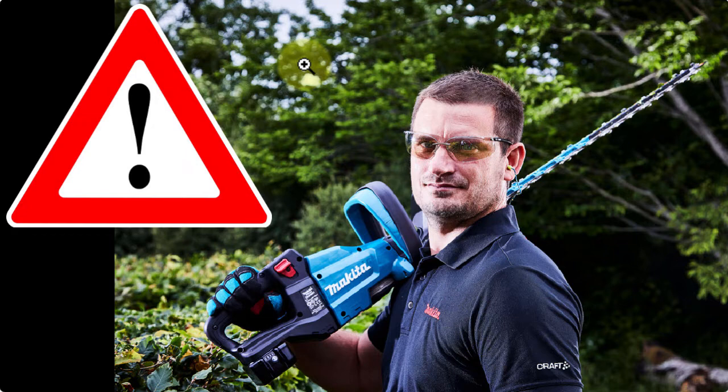I want to caution you: never wear the blade of your hedge trimmer next to your neck. The same goes for your chainsaw — never put your chainsaw against your neck. I don't know why Makita put a picture of this guy with a blade on his neck on the website, but I just wanted to caution you, never do that.